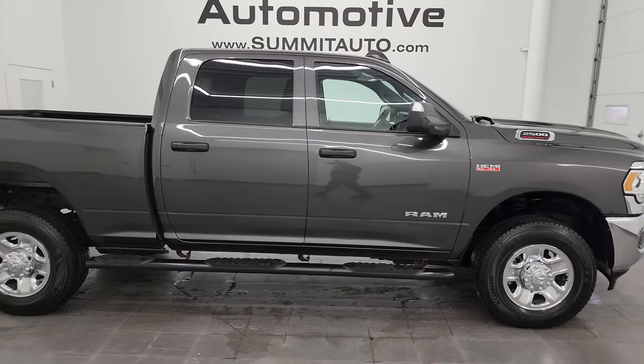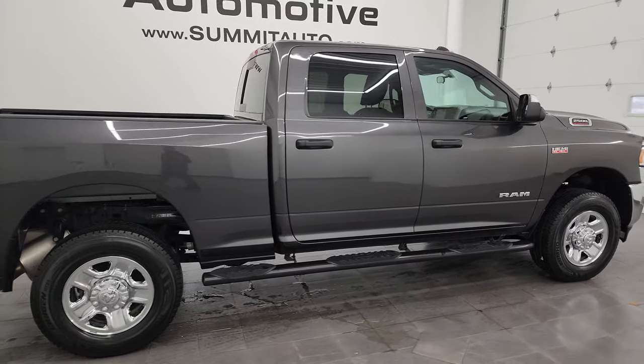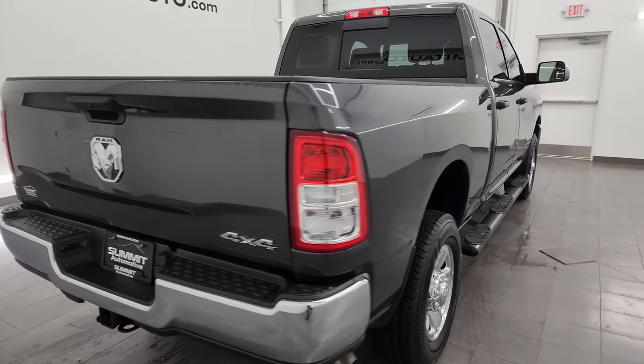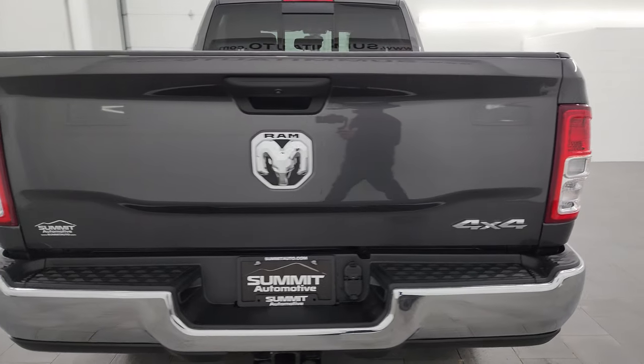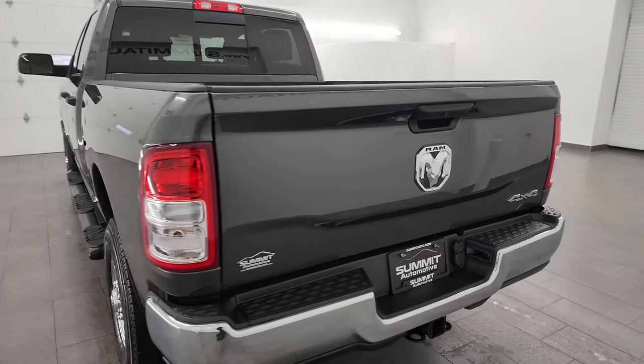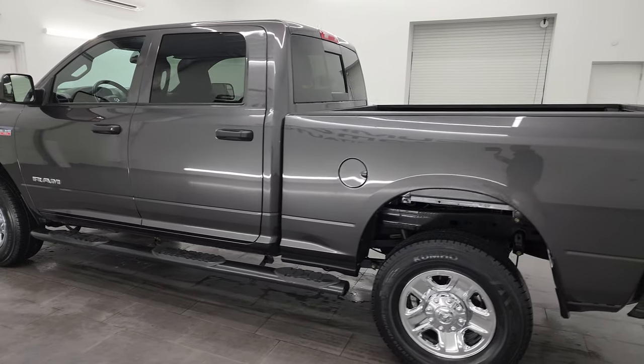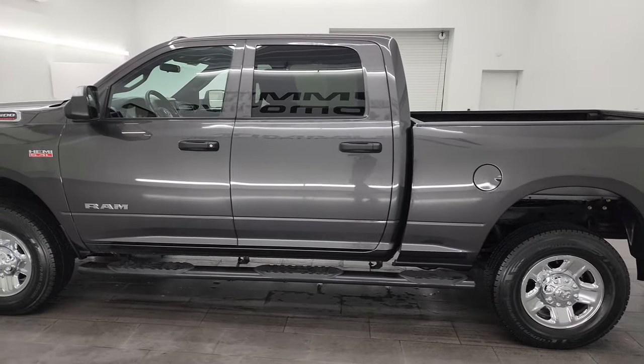Hey, this is Brett and this 2021 Ram 2500 Crew Cab Short Box Tradesman Level 2 Package is stock number 14358Z. I am here at Summit Automotive in Fond du Lac, Wisconsin, your new and used heavy duty truck and Ram headquarters.